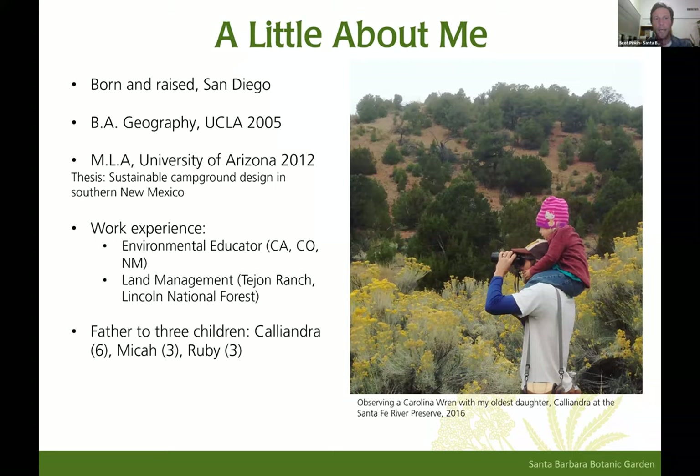My name is Scott, and I am the Director of Education and Engagement for the Santa Barbara Botanic Garden. I'm originally from San Diego. Upon graduating high school, I went to UCLA, where I studied geography with an emphasis in biogeography and ecology. I did some work as an environmental educator in San Mateo County and Boulder, Colorado, then went to grad school in Tucson — a great place for birds. I highly recommend checking out Tucson, the Sonoran Desert, and the Sky Islands. I studied landscape architecture there.